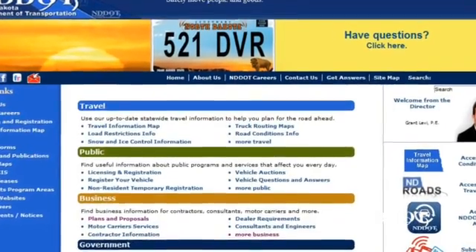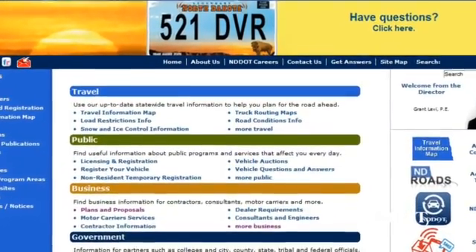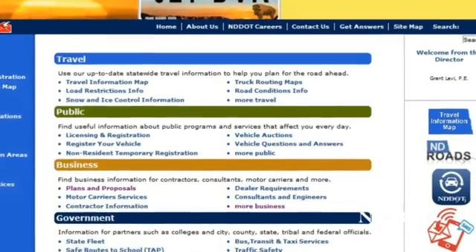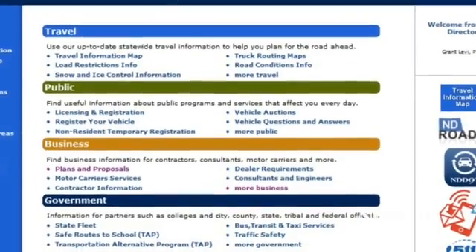In order to access this information, go to the DOT's website at dot.nd.gov, where you will find traffic information and counts under the business section.